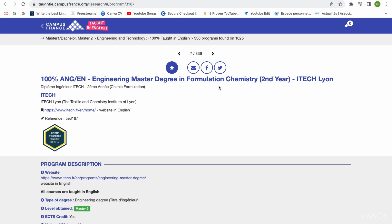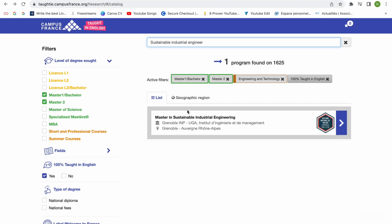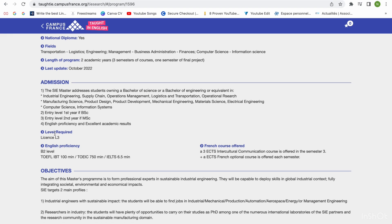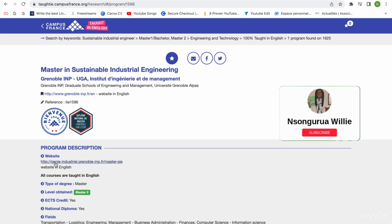I'm going to use my own program for the simulation — Sustainable Industrial Engineering. We go to it and it takes us directly to the school's website. The admission level required is your License three, which is like your final year if you studied outside France. The tuition fee shows 4,000 euros on Campus France, but if you go to the school's website, you'll see it's actually 5,000 euros. That's why it's good to always cross-check with the school's website.